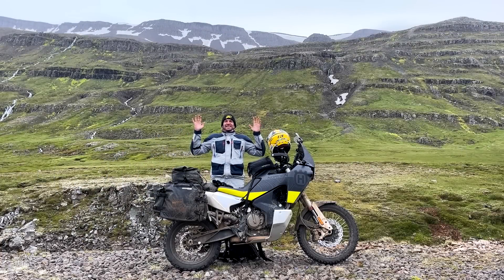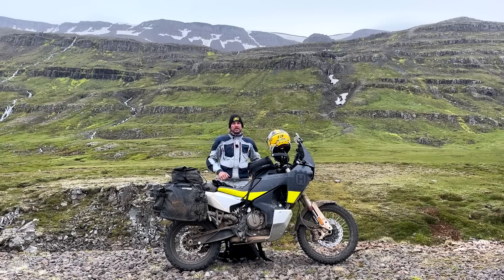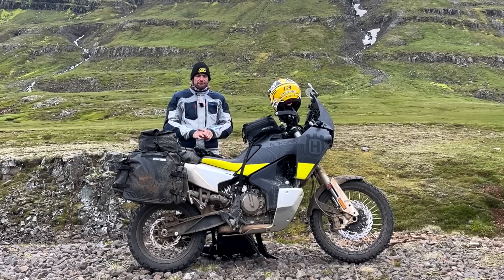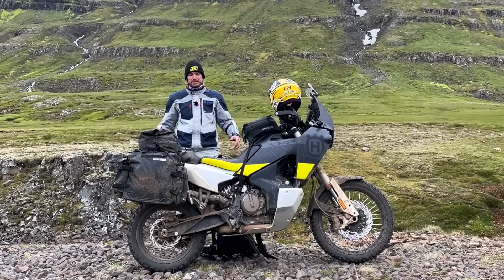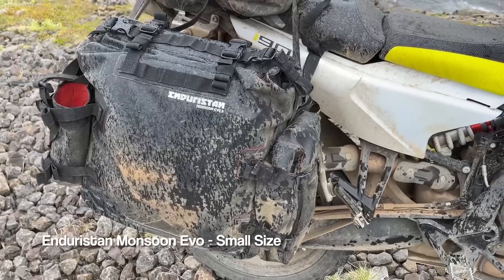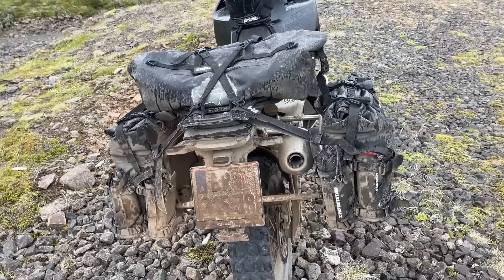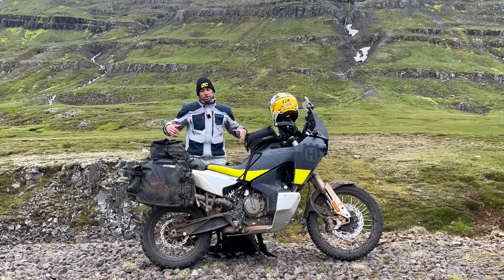Here we are in a beautiful setting on the east coast of Iceland and I wanted to take the opportunity at some point in this trip to talk about the luggage that I'm using on this bike and why. It's not much different to what I used on my world trip Races to Places when I was with Basel Bike. I've chosen to use the same frame mounted pannier system, the Monsoon Evos on the back of the bike, and the main reason for that is because I can put the majority of my luggage in there and keep the weight low down. It puts the biggest volume as low down as possible.